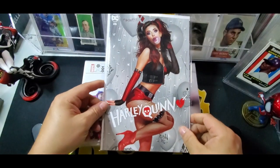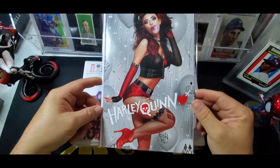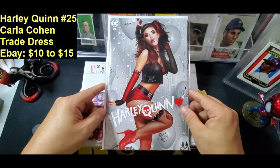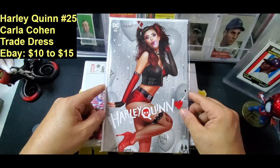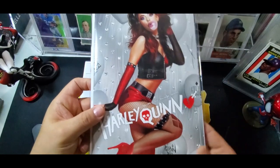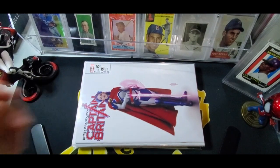First book up: Harley Quinn. I like Harley Quinn a lot. Very cool. It doesn't look like it's a virgin variant or anything overly special, but I like the cover. It's pretty cool. So just from a 'how I like the comic' standpoint, I like that one.